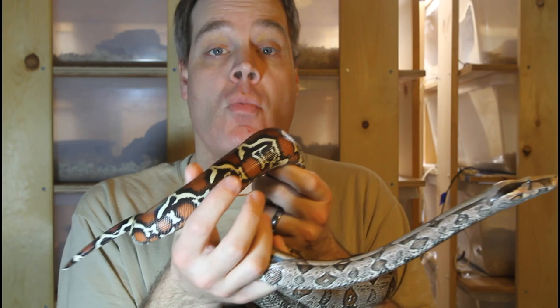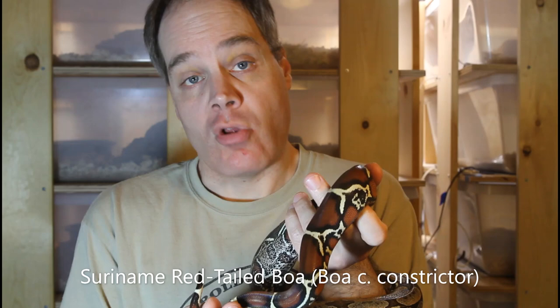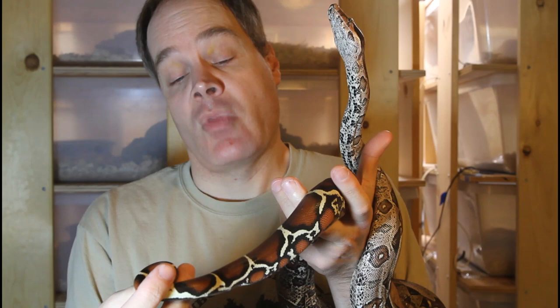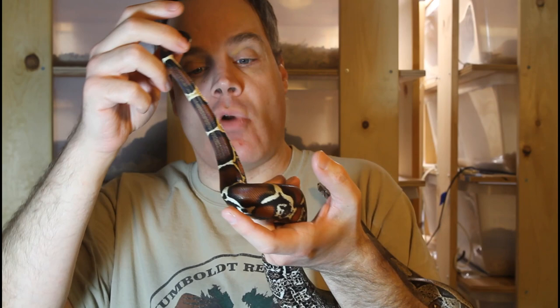It's logical to start off the video about boa tails by looking at the one with arguably the most famous tail of all, and that is of course the true red tail boa, boa constrictor constrictor. These animals are known for their very long, very bright red tails. While there are some other types of boas like the Colombian boa which are known as red tail boas in the pet trade, there's really only one subspecies of true red tail boa — boa constrictor constrictor from South America. The locality that has the most consistent, longest, brightest red tail is that from Suriname. This is a four-year-old male Suriname boa constrictor constrictor, and you can see just how long and bright red his tail is.